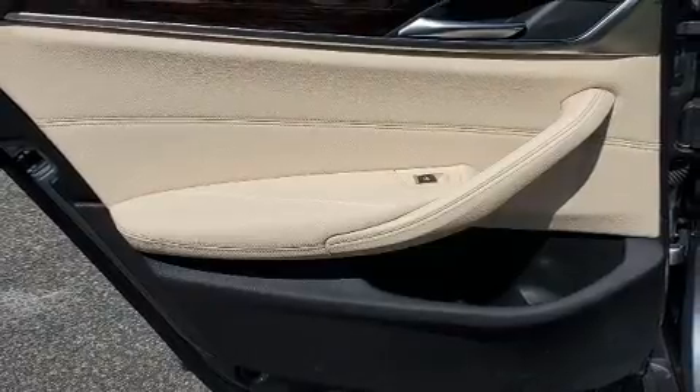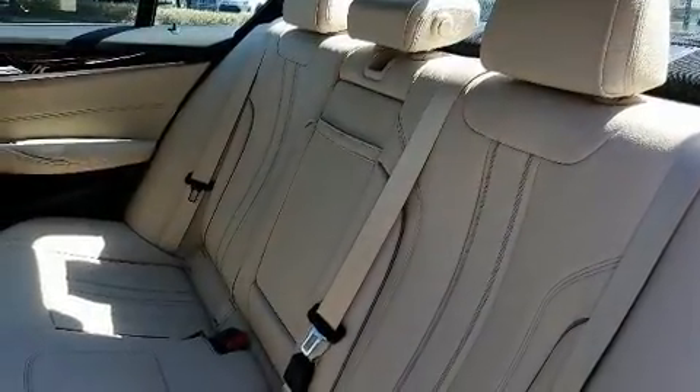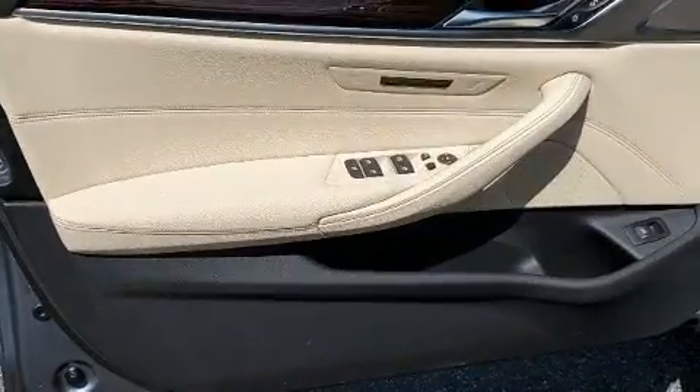Power front seats, an automatic dimming rearview mirror, automatic dimming door mirrors, power moonroof, and seat memory.